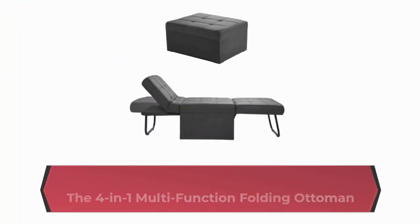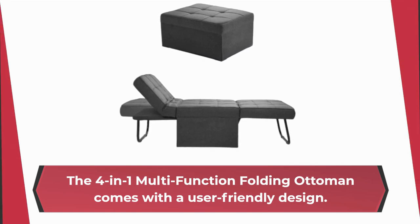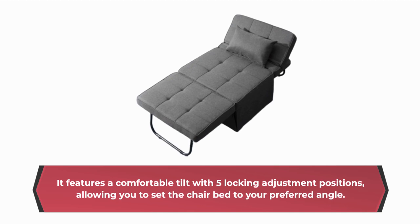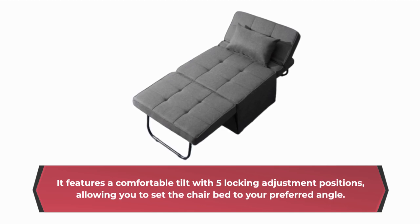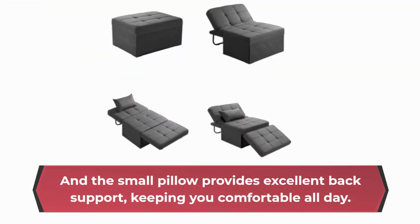The 4-in-1 Multifunction Folding Ottoman comes with a user-friendly design. It features a comfortable tilt with five locking adjustment positions, allowing you to set the chair bed to your preferred angle. And the small pillow provides excellent back support, keeping you comfortable all day.